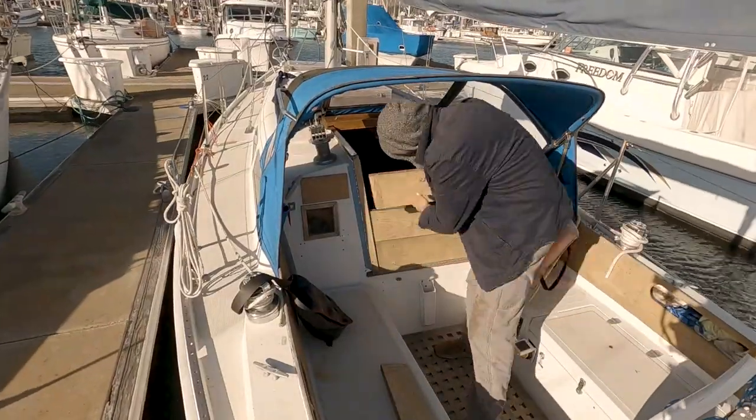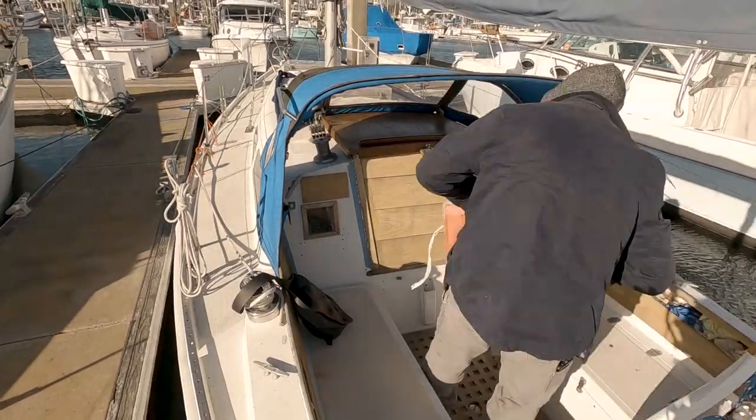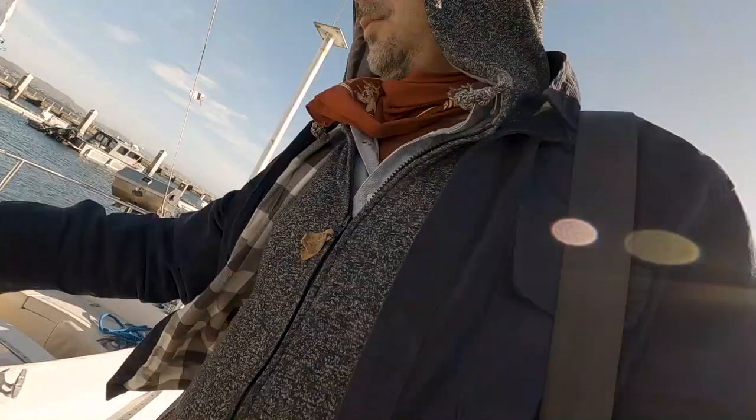This is another job I'd like to do at some point — change out this companionway door. I hate it. I can't stand it. It takes forever to get in and out. So that's definitely a project for the list.